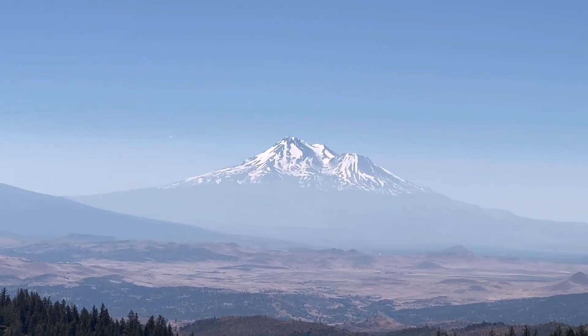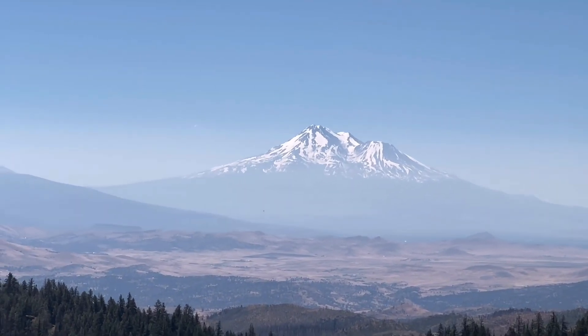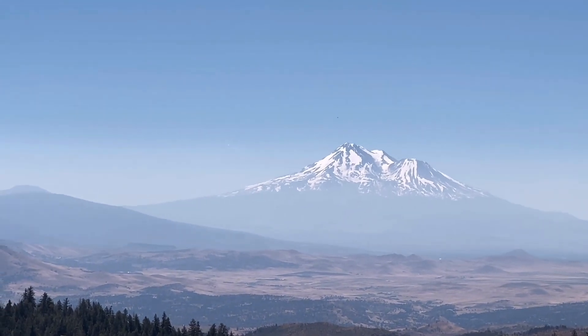Kanthus corrected me — she thinks that's Mount Shasta, and she's probably right. We're still in Oregon, southern Oregon.